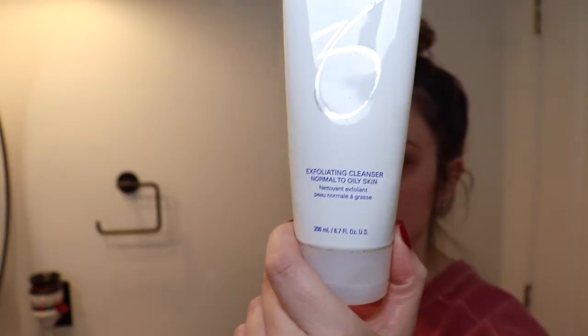Here's what I look like when I wake up — I am breaking out because I'm eating a lot of Christmas cookies, but here I am before washing my face. Now let's get into it.